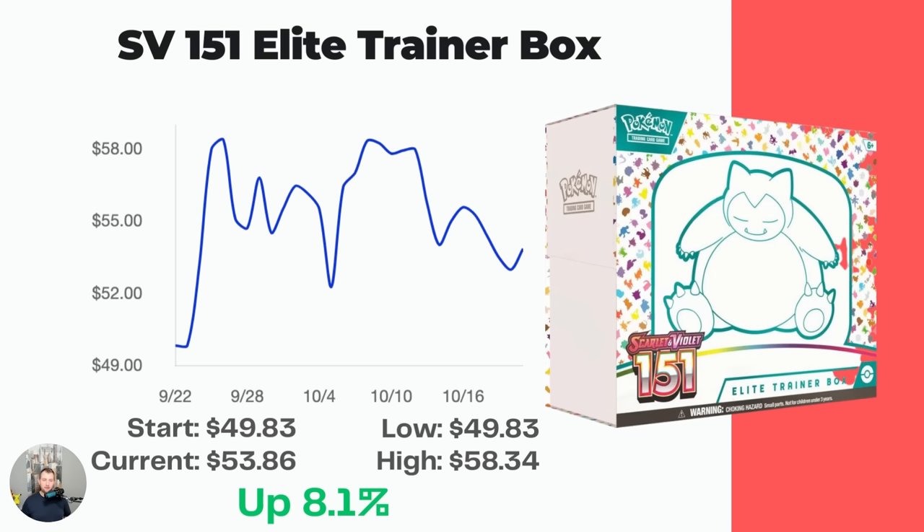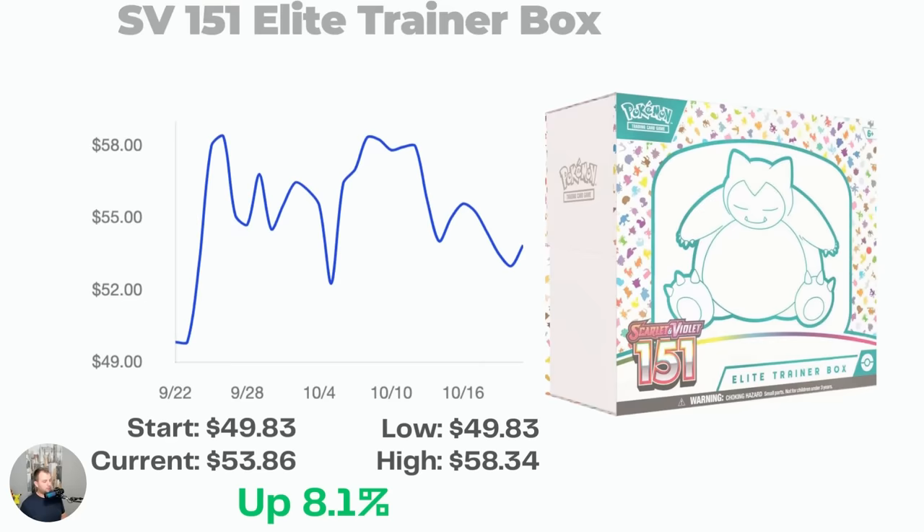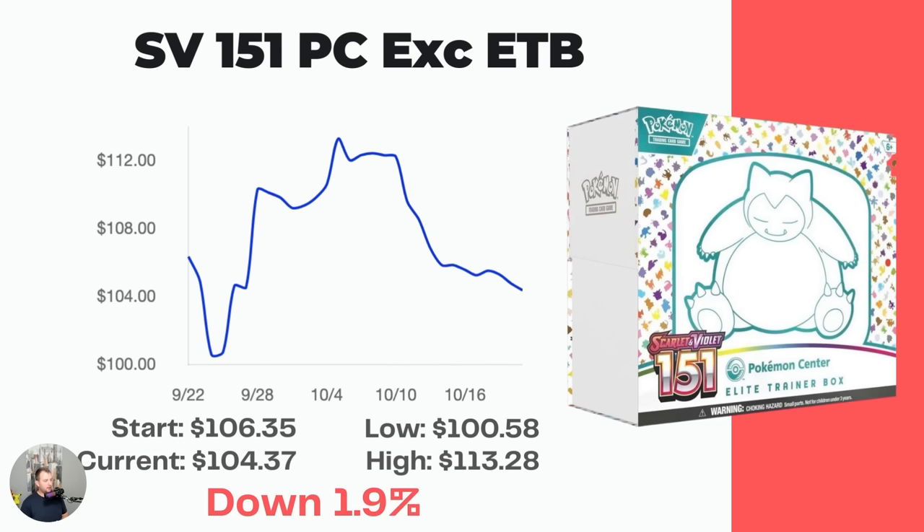The shiny set that was just announced, coming out in January or February, is just reprints of old Scarlet and Violet cards with new skins on them, so I'm not sure how that's going to work. Obsidian Flames doesn't have very much value to add to the conversation either. So I think 151 is going to do really well over time. Also, all these graphs are one month long since the set's been out one month. Next, the PC-exclusive Elite Trainer Box — this one is expensive right away because if you didn't pre-order within two hours of it dropping on the site, you didn't get one.